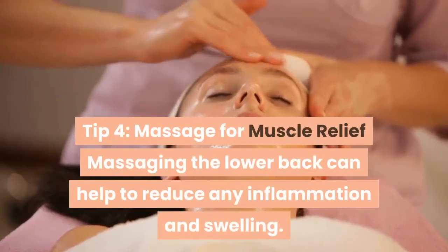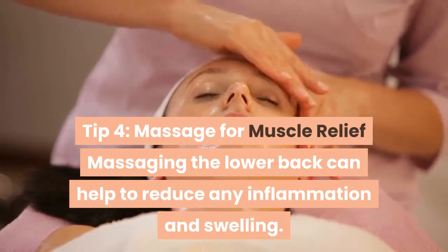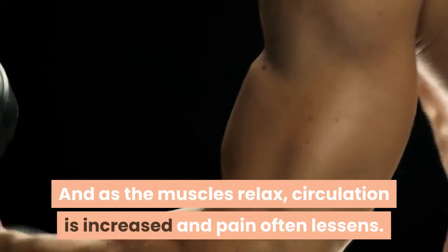Tip 4: Massage for Muscle Relief. Massaging the lower back can help to reduce any inflammation and swelling. And as the muscles relax, circulation is increased and pain often lessens.